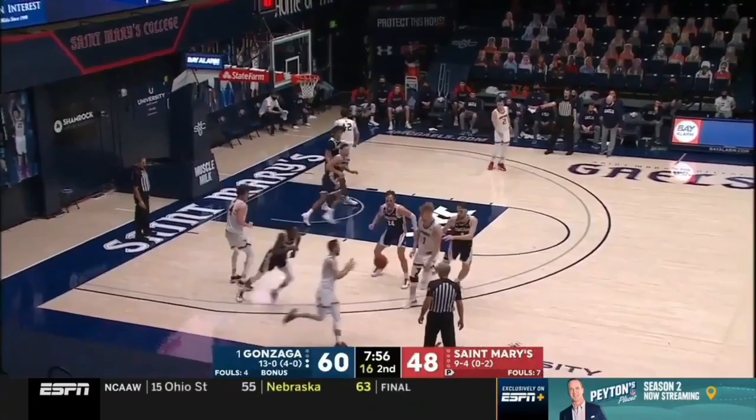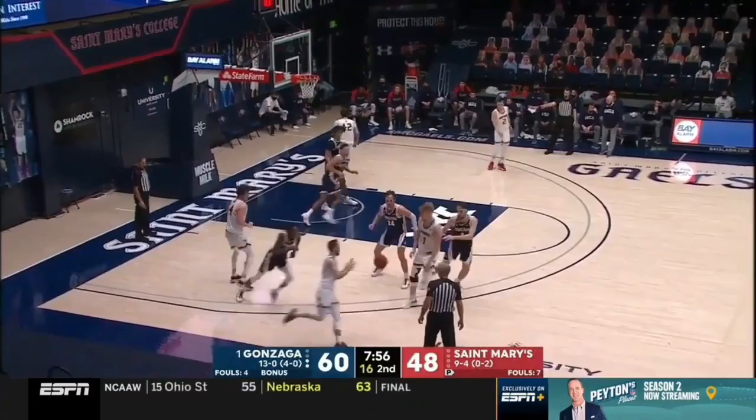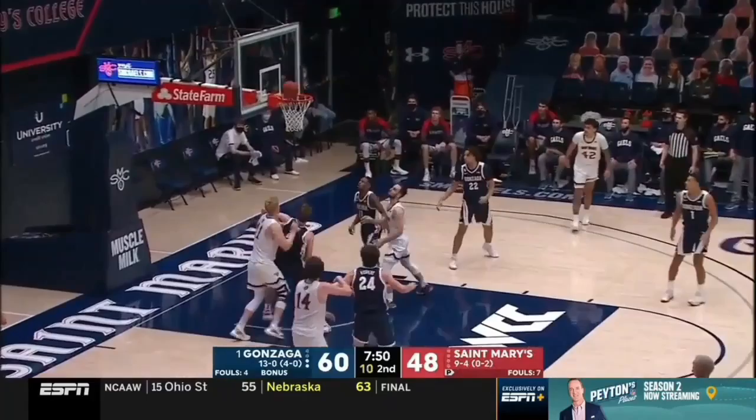Good defense by Ayayi. He's not going to rip the rim down. He's not going to swat shots into the 10th row. He is just so fun to watch, though, with his footwork and his variety of moves.